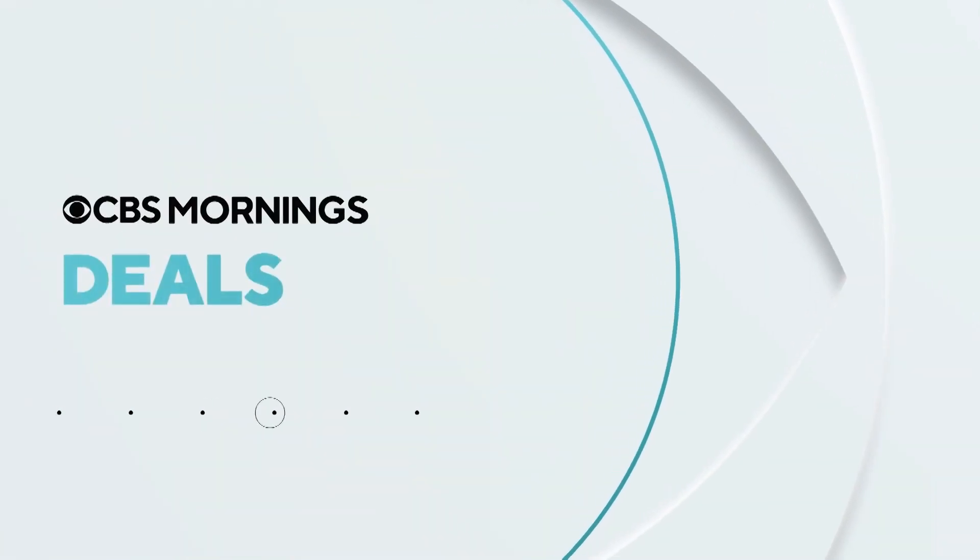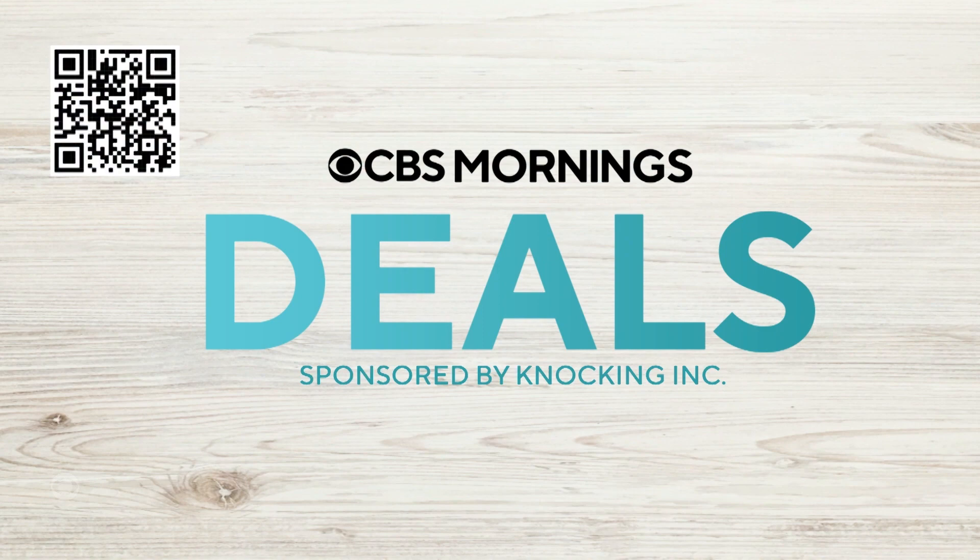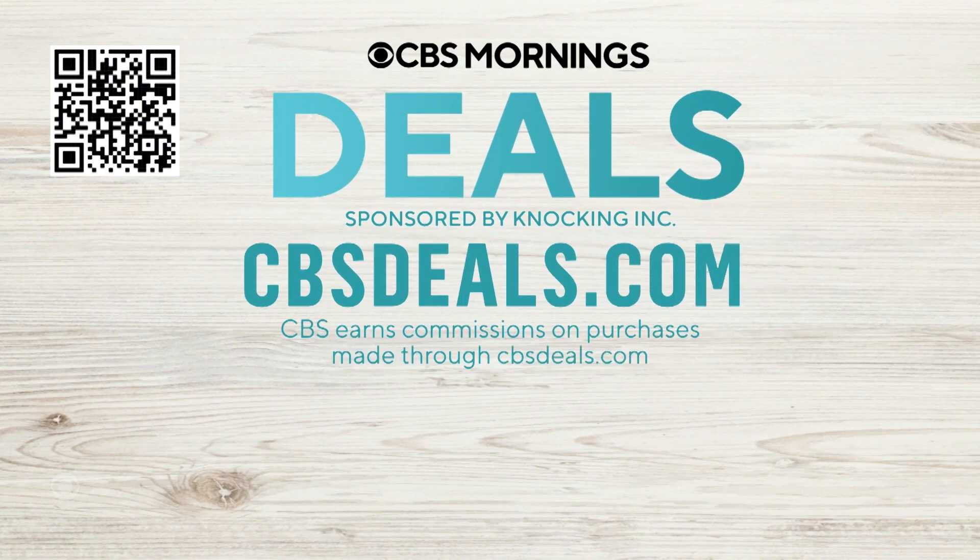It's time now for CBS Morning's Deals, where we are sharing some items all at exclusive discounts. To start shopping now, scan that QR code on your screen or visit cbsdeals.com. Joining us now is lifestyle expert Gail Bass.